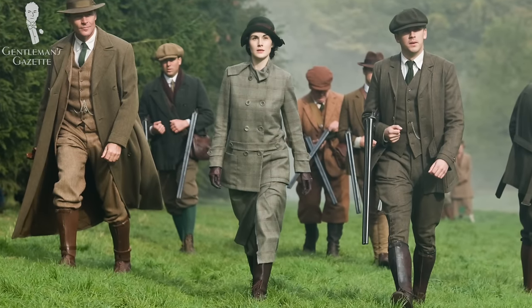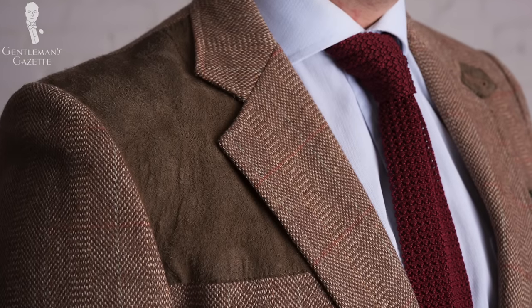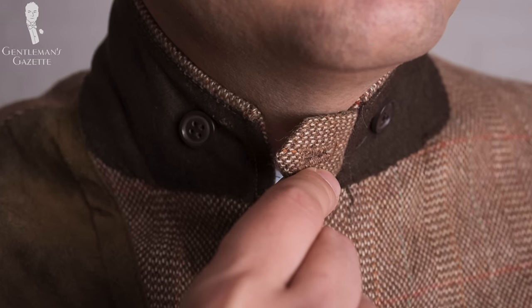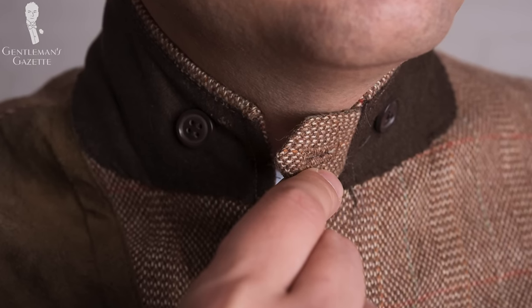Sporting tweeds or hunting tweeds were developed specifically for hunting. On one hand, the colors are chosen so you blend in with your environment. On the other hand, a hunting tweed jacket had a shoulder patch — just like this one — so you could easily hold your rifle without wearing out the shoulder fabric. Hunting tweed jackets also had features like a throat latch that allowed you to button up your jacket in case it got really windy or cold.